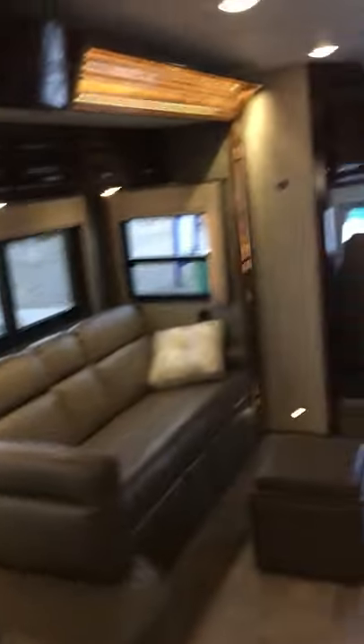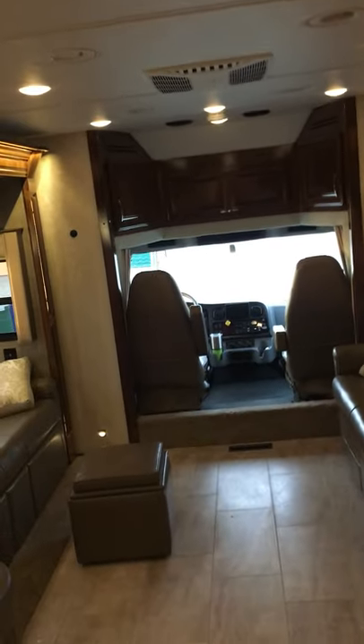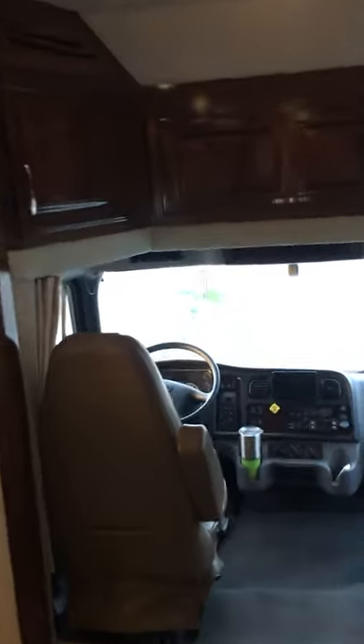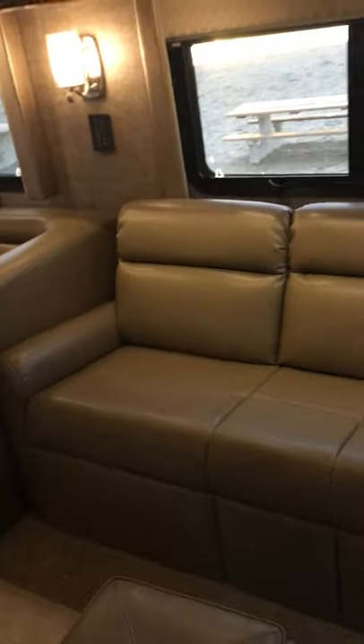I'll give you an overview first — it's absolutely beautiful. The cab is spectacular and just wonderful to drive. Both of these seats swivel around and become captain's chairs inside the living area. The sofa is a full-size pull-out sofa, and I also got myself a little hassock which gives me a little storage underneath.